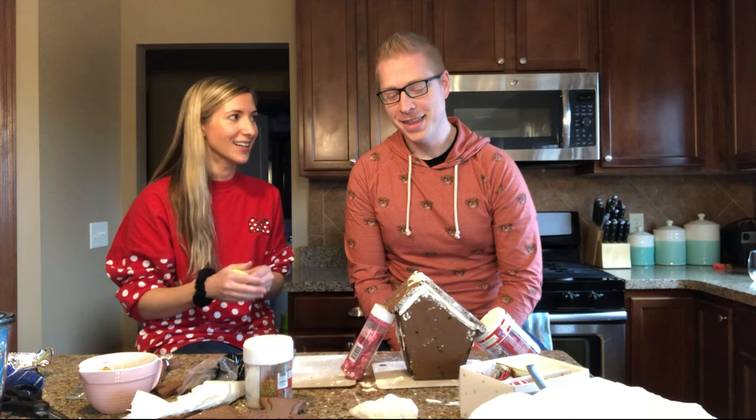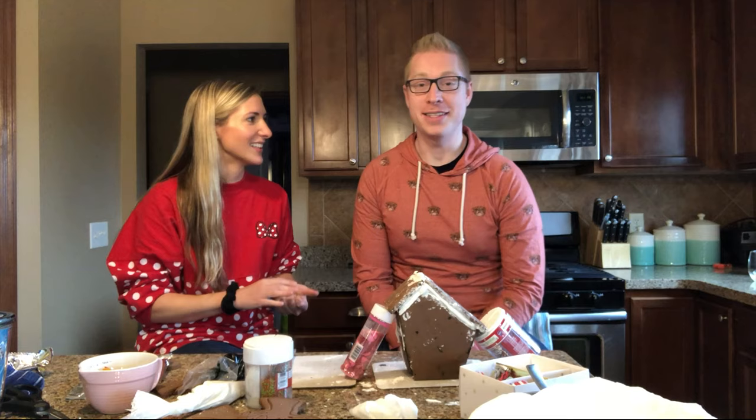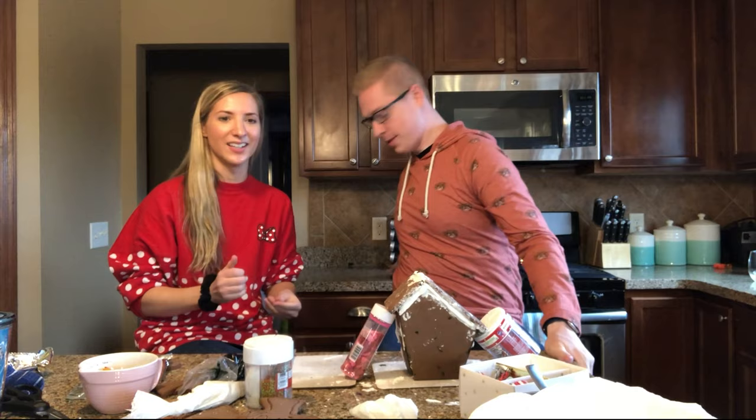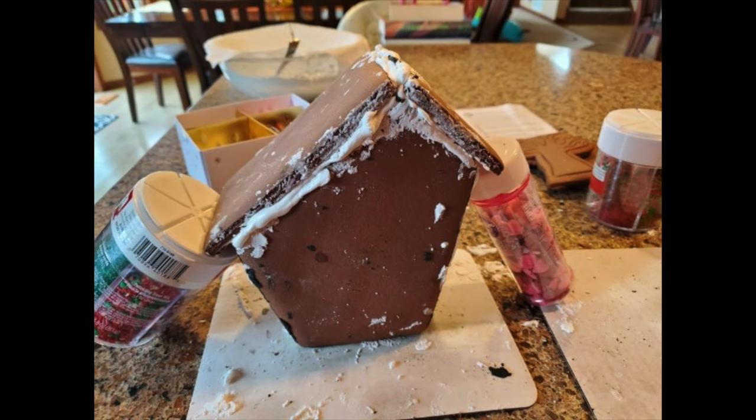If you saw this house from my angle, it looks like the Stay Puft Marshmallow Man has explosive diarrhea all over the side of it. It's disgusting. We'll take a picture from this angle and put it right here so you can see what we see.